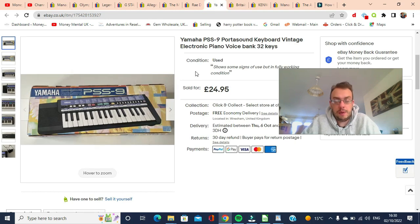Next, you may remember this item from my Newport charity shop haul. I picked this up in an Oxfam for £5.00 and it sold for £24.95 free shipping within 24 hours. So I'm really happy with that — really quick sale and turnaround, and a good profit on it.